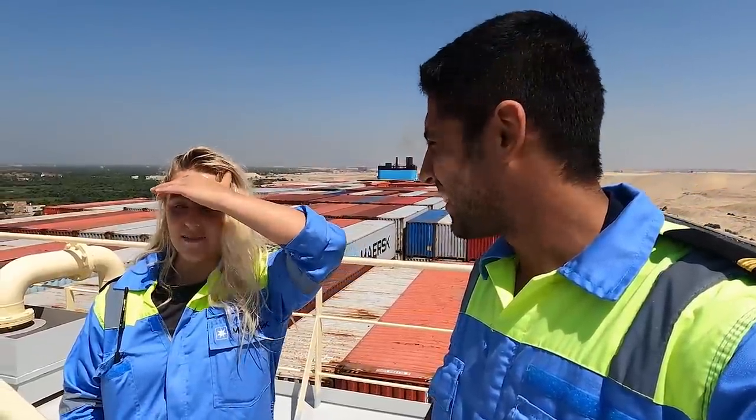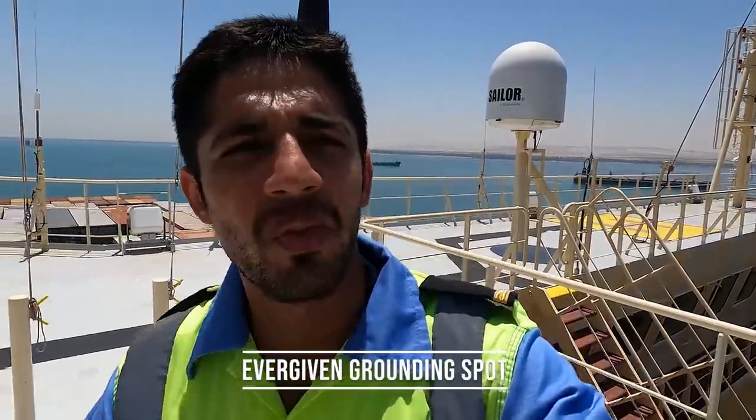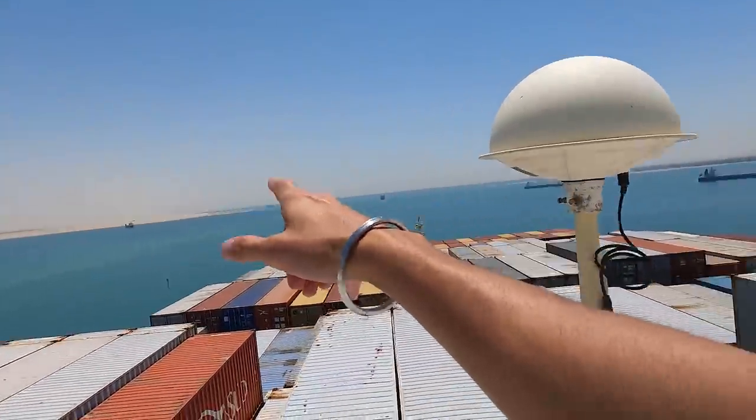This is the place where Ever Given was anchored after it was refloated, and right around there is where she went aground.